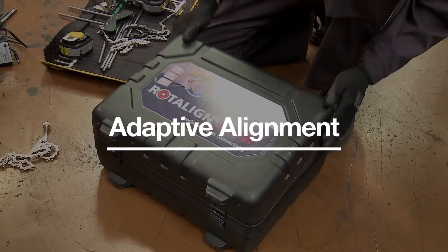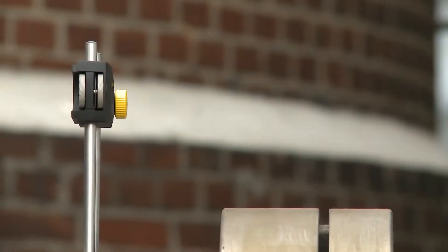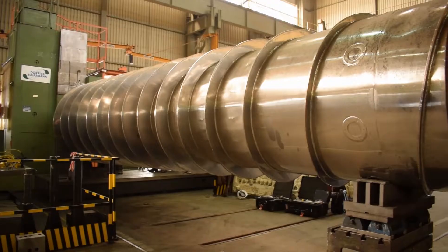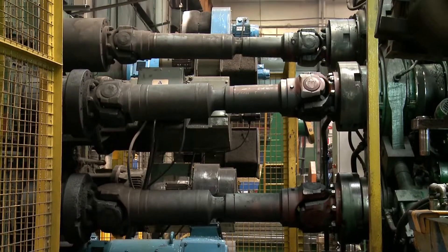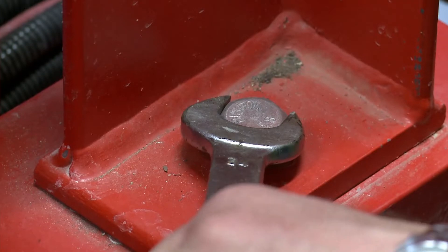Adaptive alignment meets these challenges. It enables maintenance teams to reach new levels of precision and speed in machine shaft alignment. Whether complex or simple alignment tasks, adaptive alignment fits any type of rotating equipment in the plant. With single laser technology and intelligent software, it adapts to virtually any situation in the field, such as uncoupled shafts, coupling backlash, and tight clearances.